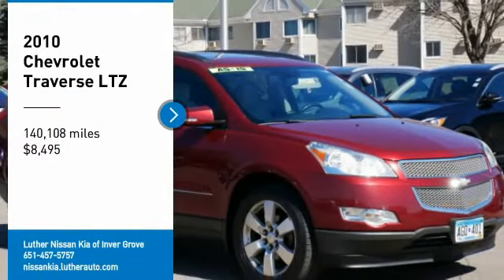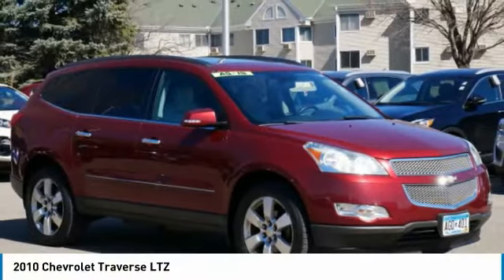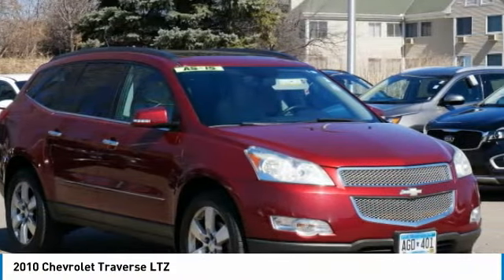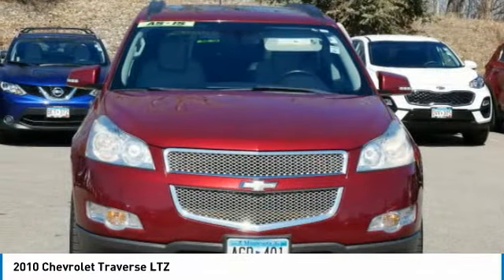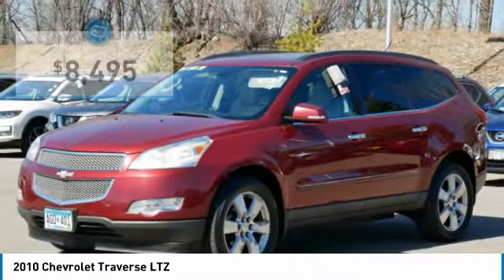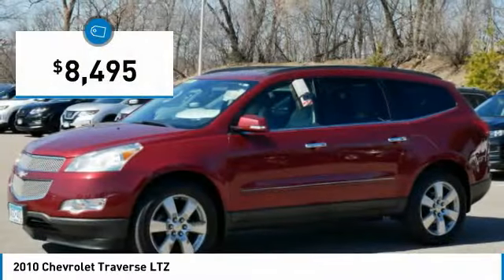Come test drive the 2010 Traverse. The Chevy Traverse is more stylish than minivans and far more fuel and space efficient than truck-based SUVs. Crossovers like the Traverse are excellent family vehicles, and it is priced below $10,000.